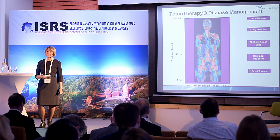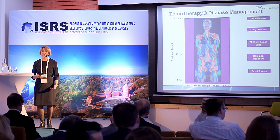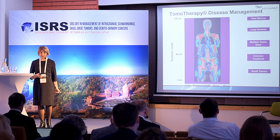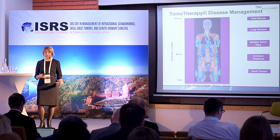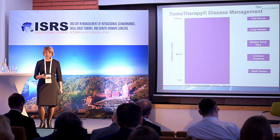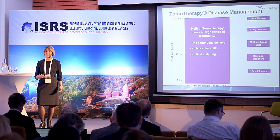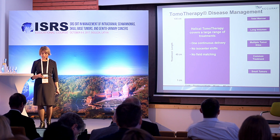Tomotherapy can treat large volumes and different pathologies including total body irradiation, total marrow irradiation, multiple tumors, breast, prostate, and small tumors. With helical tomotherapy mode, treatment is delivered in one continuous session — this is non-isocentric treatment, so there are no isocentric shifts and no field matching.